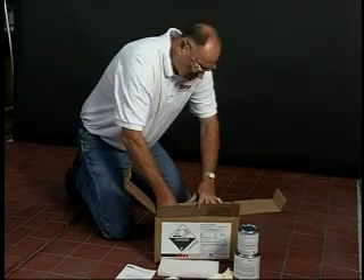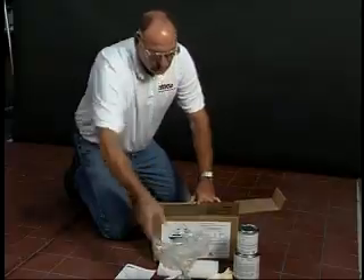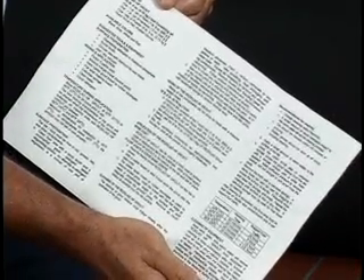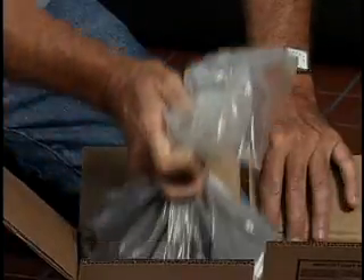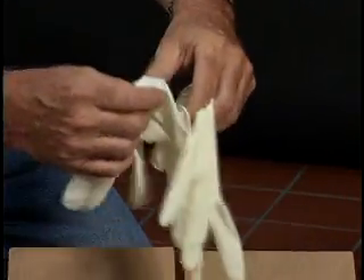The packaging is certified to not leak during normal conditions of shipping or storage. Each kit includes a data sheet with an estimating chart and simple step-by-step instructions for surface preparation, mixing, installation, and cleaning, as well as an MSDS (material safety data sheet). The individual components of resin, hardener, and powder are pre-measured for consistent results, along with a nylon cleaning scrub pad and rubber gloves to assist with the installation.